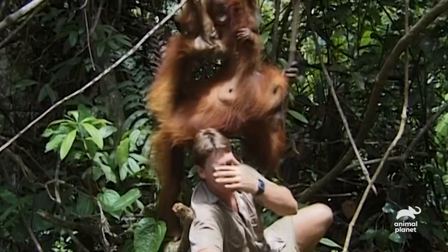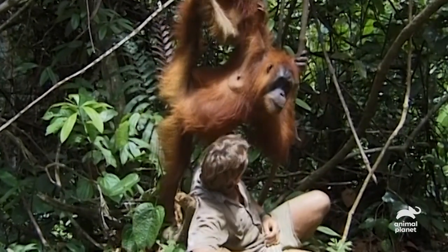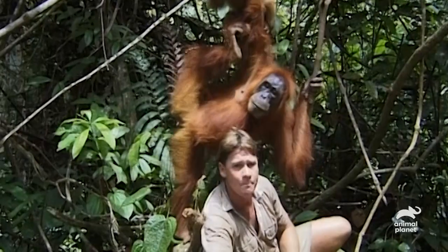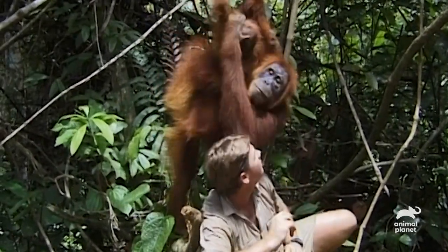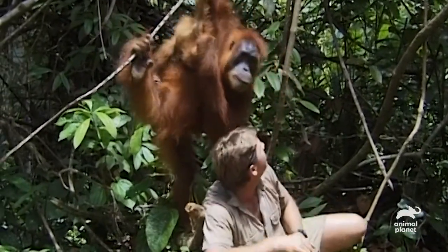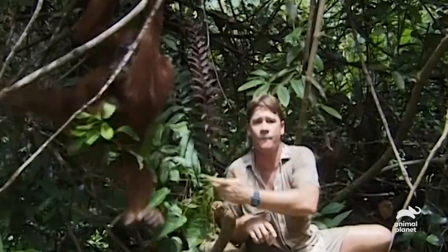If I look at her for too long, I'm gonna cry. She's so drop-dead gorgeous. Look at her fur. The other thing that I find totally amazing is they smell great. They really have a pleasant smell. Absolutely pleasant. And their fur is just like beautiful red hair.